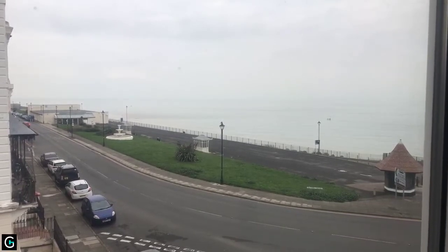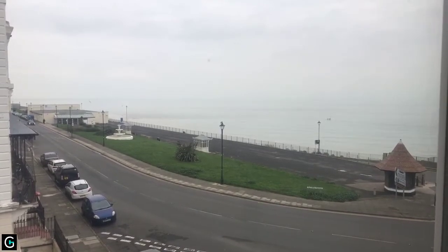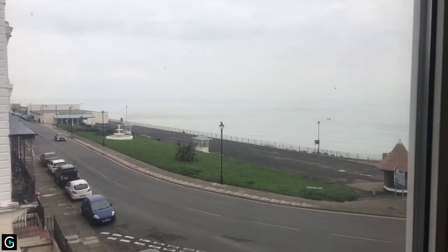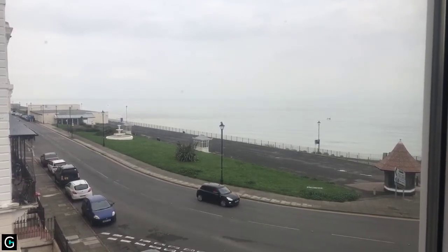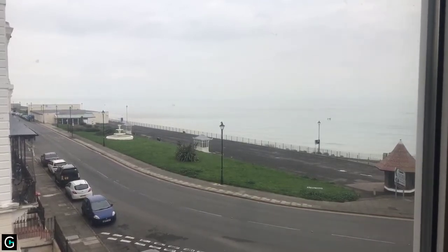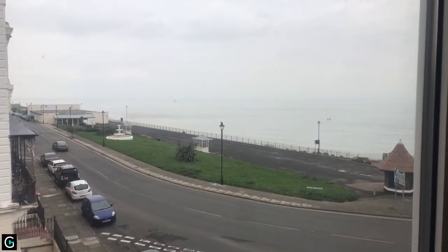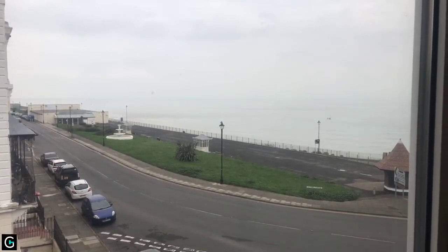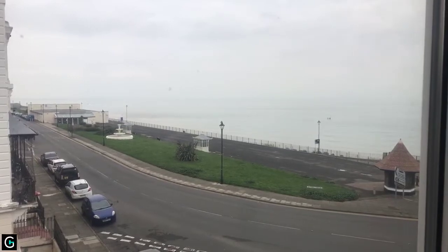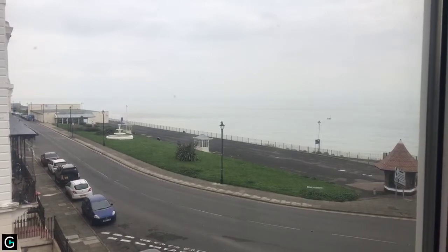It's a leasehold property with 62 years remaining on the lease. The EPC rating is C and the council tax is Band A. Because it's a retirement flat, you do have to be over the age of 60 to live here. Anyone who wants to view the flat can call Oakwood Homes in Ramsgate on 01843 590 900. Anyone wishing to make an offer also needs to have a chat with the house manager to make sure they fit the criteria. It's retirement, not a care home, so you do need to be self-sufficient — they just check that as part of the process.